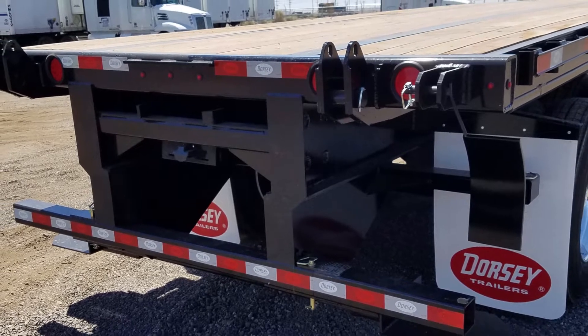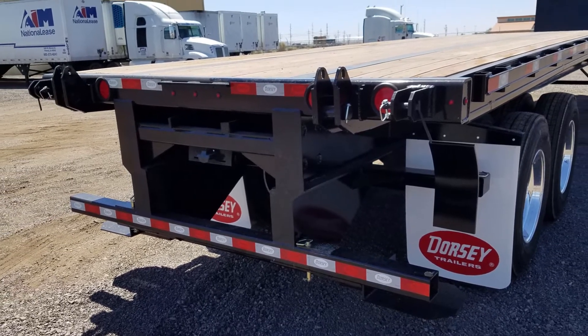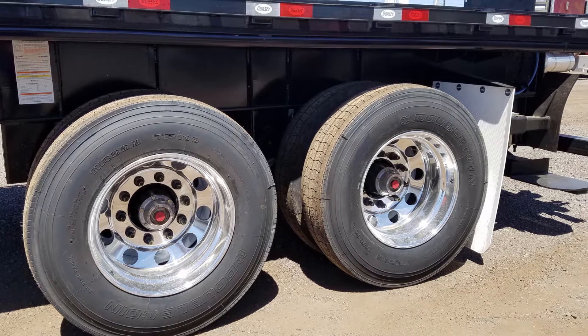The forklift kit can accommodate Moffitt and Princeton forklifts and includes a folding rear bumper. The suspension is a Hendrickson air ride system on closed tandem axles, and the outer wheels are polished aluminum.